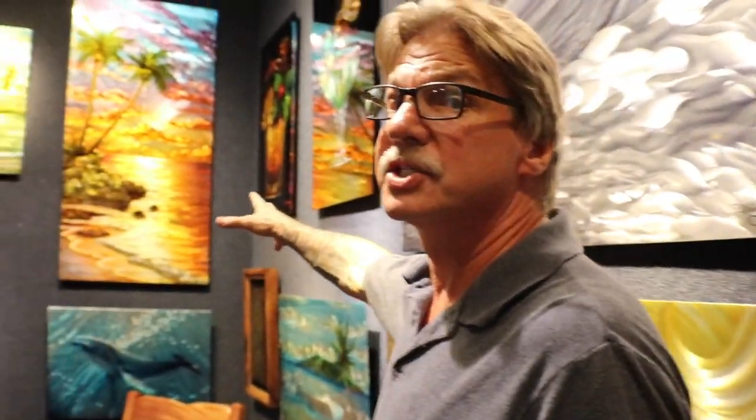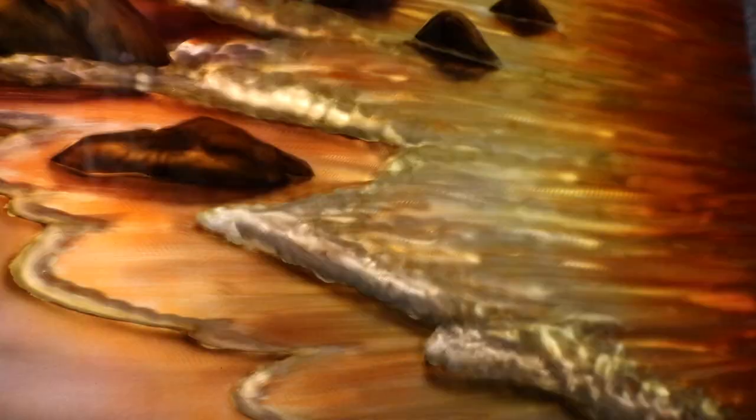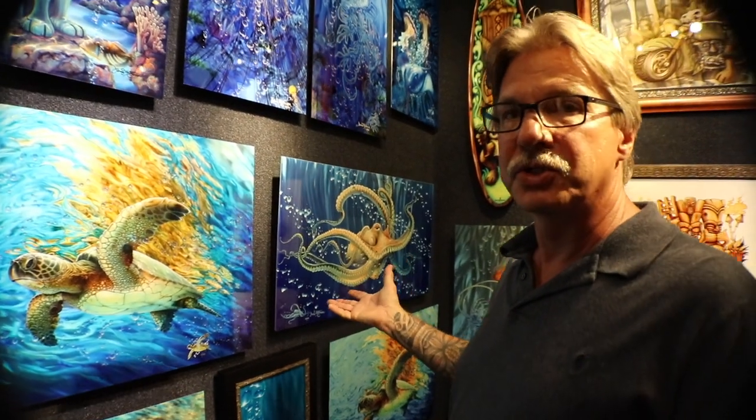Here you can see this new Mokuleia sunset piece I did. This is an inspiration from my new beach house that I have over on Oahu. I got some great photography shots over there that I'm actually using now in my work. I've seen some wonderful sunsets, got some great photo references, and they're starting to evolve into my artwork.